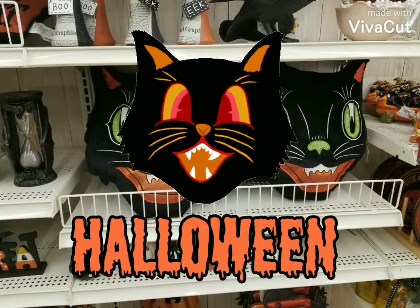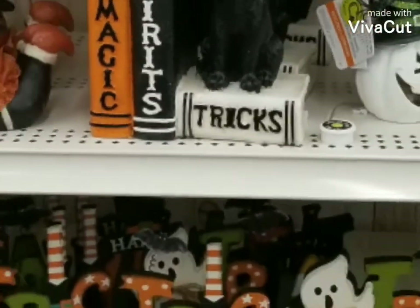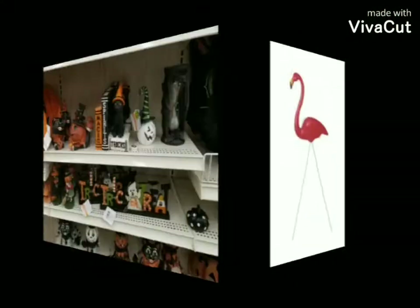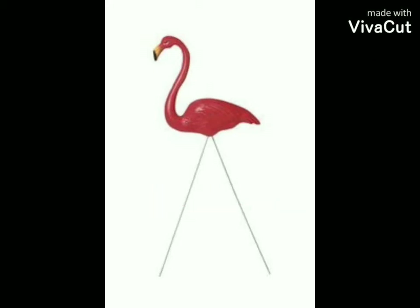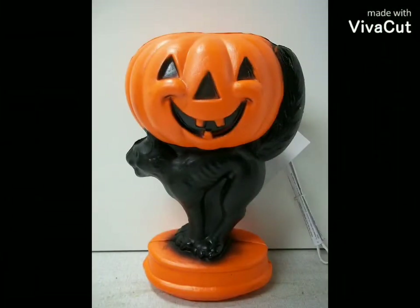Hello and welcome to another one of my Halloween videos. Today we're going to talk about Michaels and the retro blow molds that they came out with, and also a brief history of blow molds. They started back in 1957 as lawn decorations, made by such companies as Bel Air Plastics, Union Products, and Empire.